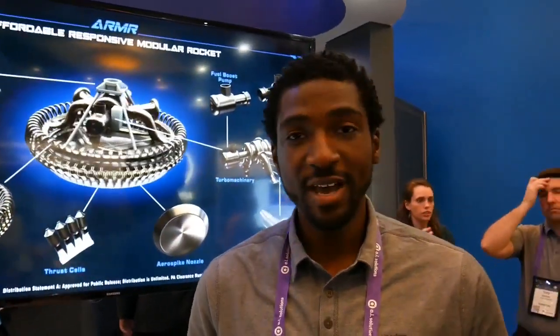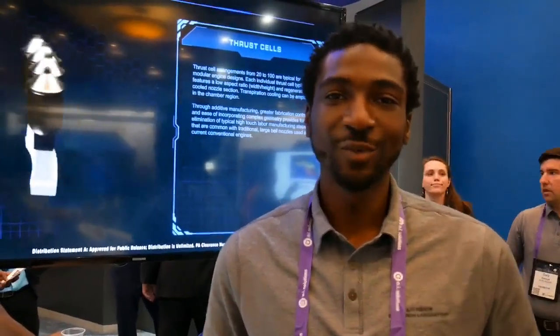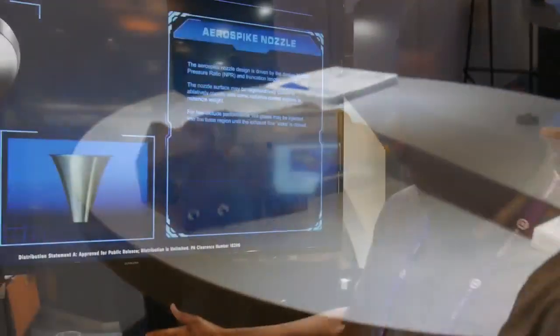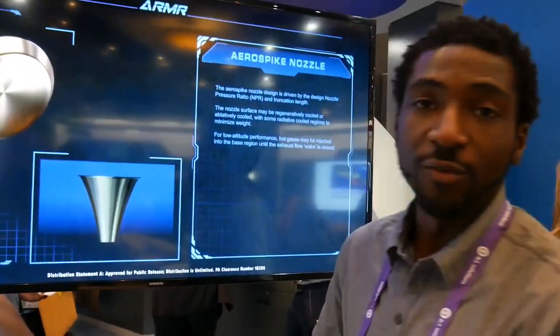My name is Idrisou Seydou. I'm an engineer and program manager out of the Air Force Research Laboratory at Edwards Air Force Base. I finished my bachelor's and master's in mechanical engineering back home in Cleveland, Ohio, and moved out to California to work in the space industry. I'm here today to showcase one of the promising technologies and architectures we've been actively researching and developing, called ARMOR — the Affordable Responsive Modular Rocket Group. Here we have a sample of what ARMOR could be.